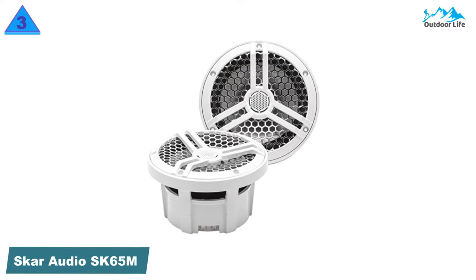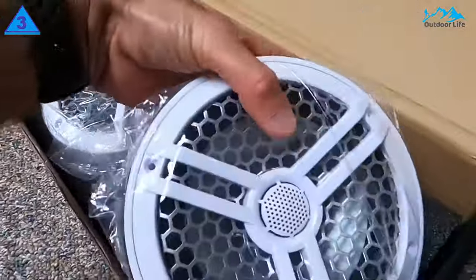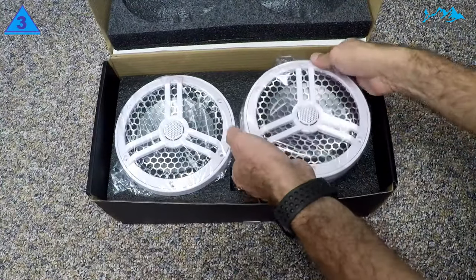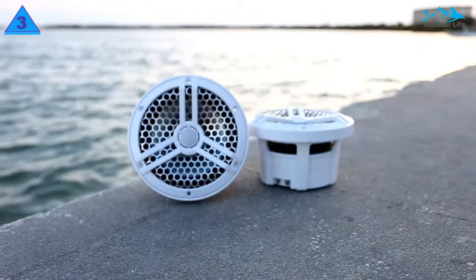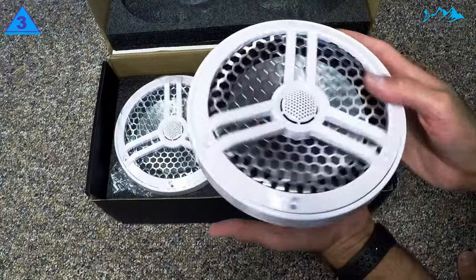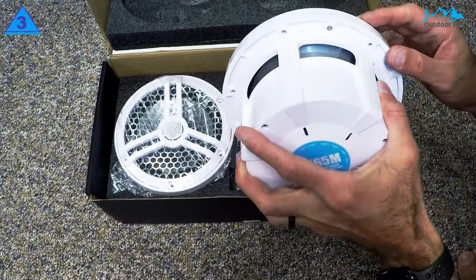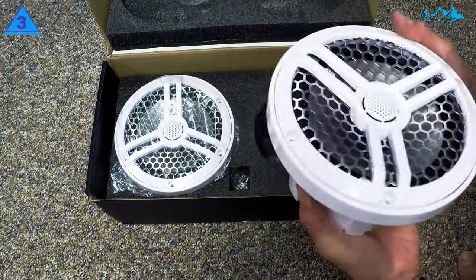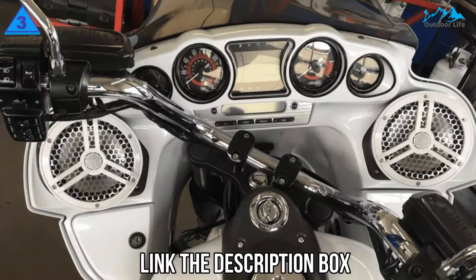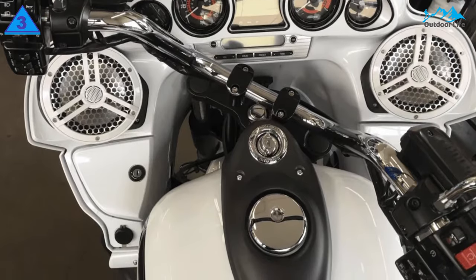Number 3: SCAR Audio SK65M Marine Speakers. The SCAR 6.5 Marine Speakers come as a pair of high-quality two-way speakers with a proficient silk-dome tweeter. The tweeters are positioned above the mid-range speakers to produce clear and perfectly balanced sound. The SCAR Marine Speakers have an RMS of 160W and a peak power handling capacity of 320W. These speakers have an impedance of 4 ohms. Manufacturers often trade volume for quality or vice versa — fortunately, that's not the case with these coaxial speakers. They produce loud, crystal-clear sound, making your boating experience something to look forward to.